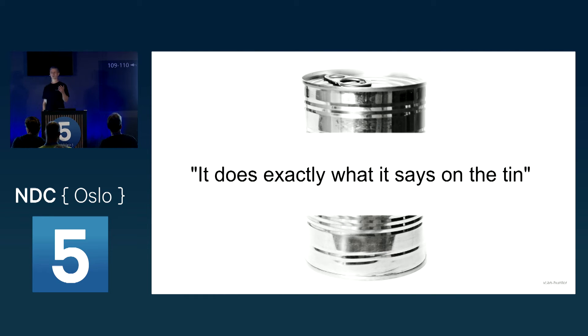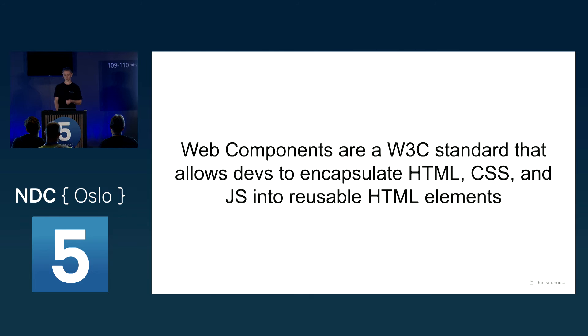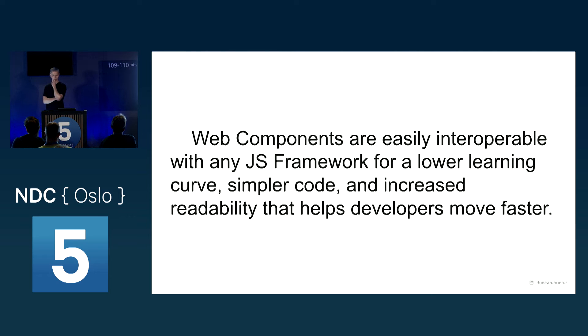I'm not going to go into a huge story about how to write a web component. They really do what they say on the tin. The W3C standard lets you use vanilla HTML, CSS, and JavaScript to write your own reusable custom elements. The dream is that you've got this interoperable set of tools with any JavaScript framework, giving you simpler, faster, more readable code. Once you've got your head around them, you will move faster — especially if you're in a transition from one framework to another. You get massive return on investment.